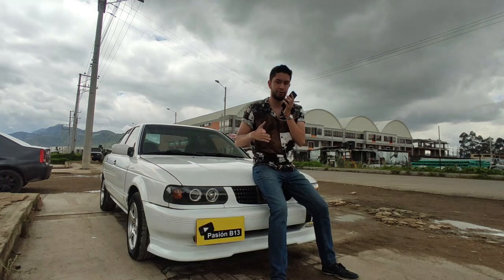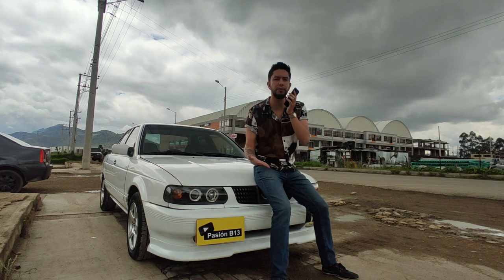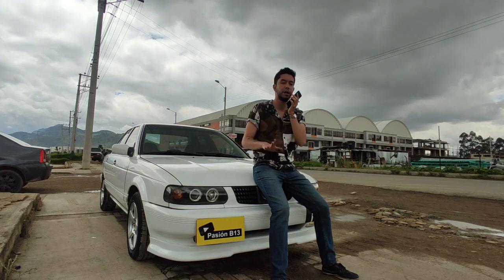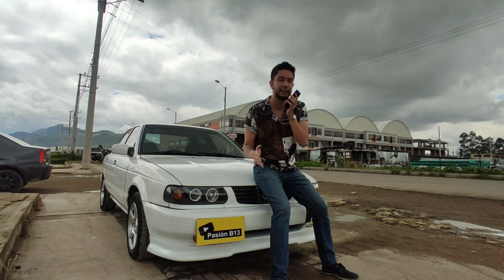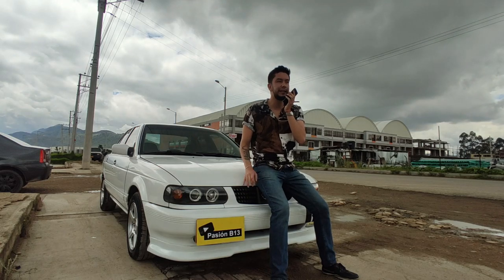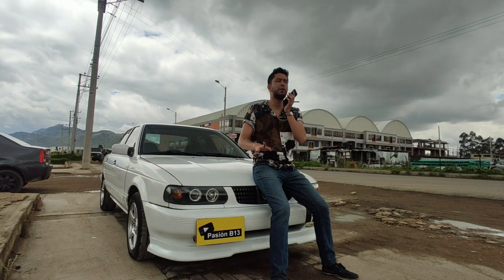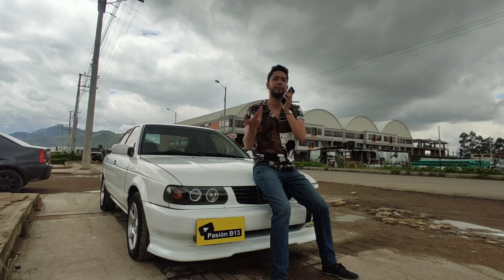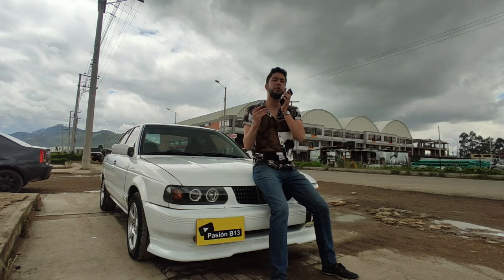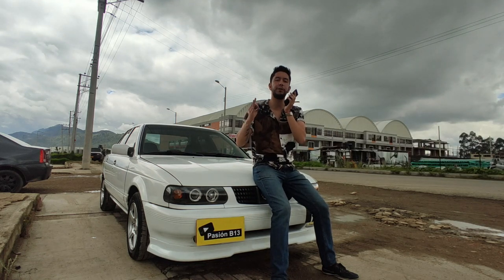In previous videos we have done the 0-100 of this car, obviously for issues of altitude. We are at 2,600 meters above sea level, so we lose oxygen — we lose about 25% of the power that the car has due to the altitude. Also, the gasoline here in Colombia is very bad in octane rating, so that also costs a couple of horsepower more. That's why the time from the previous run was 13.5 seconds in the 0-100.